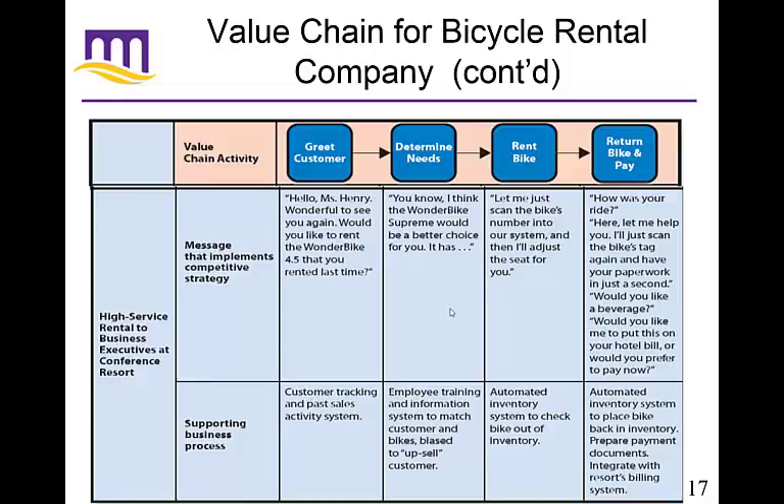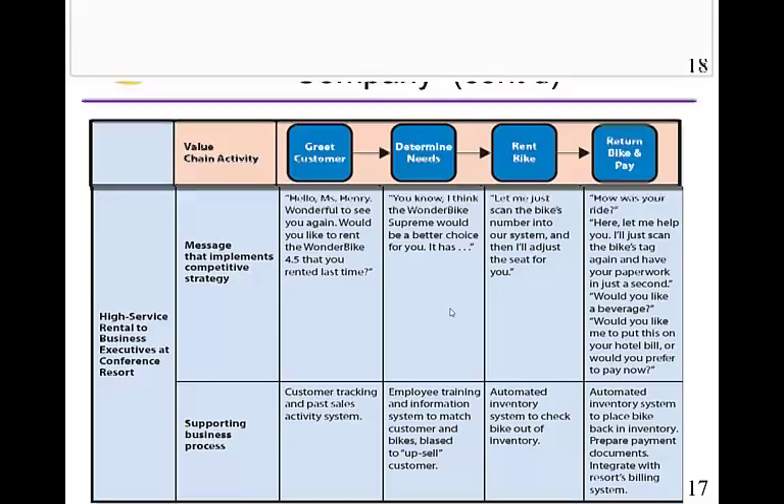That's why it's important to realize the connection between competitive strategy and value chain design. When you get to higher-end value chains where you're trying to differentiate yourself, it usually takes more money, but the goal is higher customer satisfaction. That's the value being created. Information technology can help a whole lot with this — it does create competitive advantage by allowing you to really differentiate yourself.